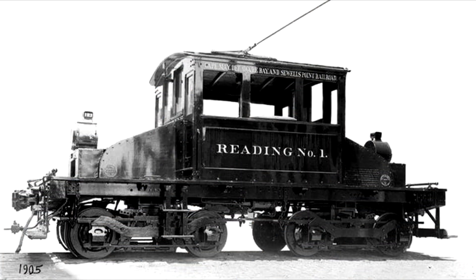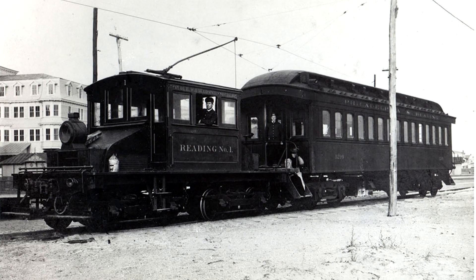Around 1901, both interurban lines were merged to create the Cape May, Delaware, and Sewell Point Railroad. Trackage was also slightly expanded.